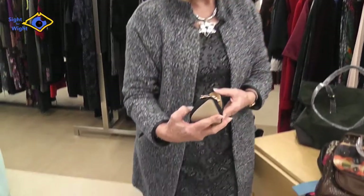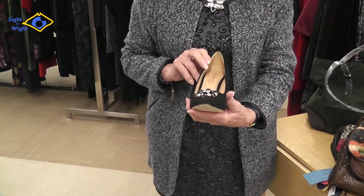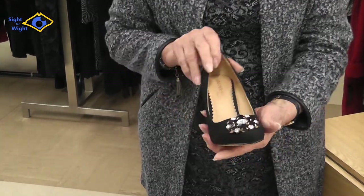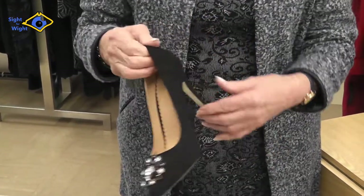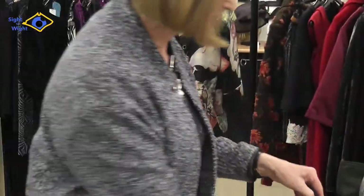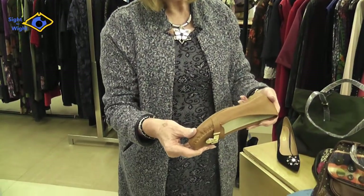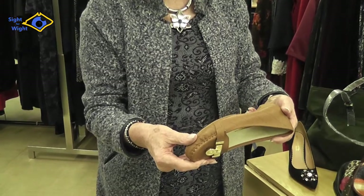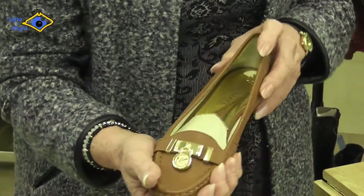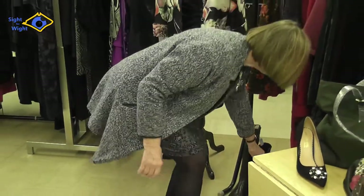We've got some shoes to show you. Black, with a lovely diamante trim — these are by Dune, size four, never been worn, and they're 35 pounds. They're suede with a really nice, quite high heel. A lovely evening shoe, or if you've got a wedding, dinner and dance to go to. And here's a nice pair of flat shoes — size four, 25 pounds, and they're a Michael Kors shoe. Really nice if, like me, you like a flat shoe.